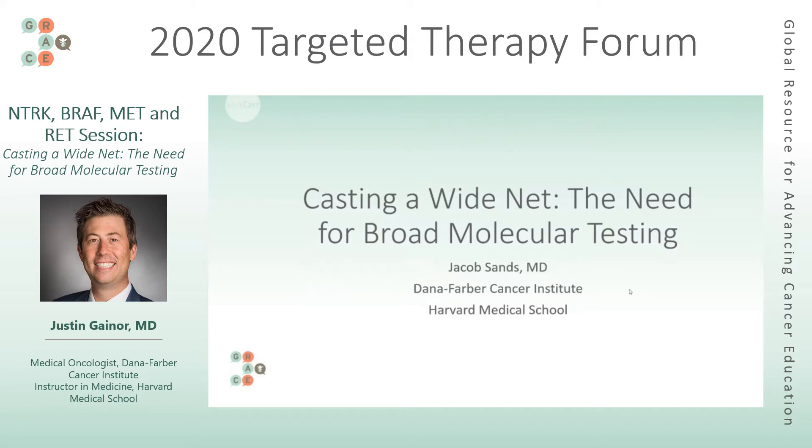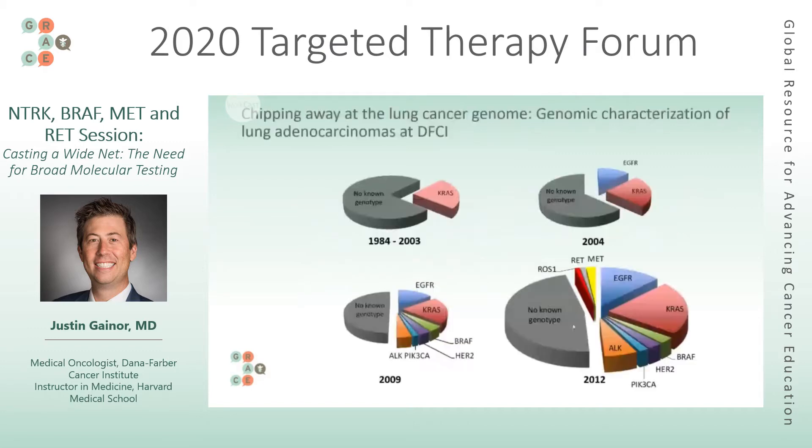I'm going to try to stay ahead on time because I want to make sure we have plenty of time for questions, to address anything that comes up from the talks as well as questions people brought with them. So we will get started. When discussing the need for genomic testing, it really comes down to what exactly are we looking for and how is this going to change what we do.